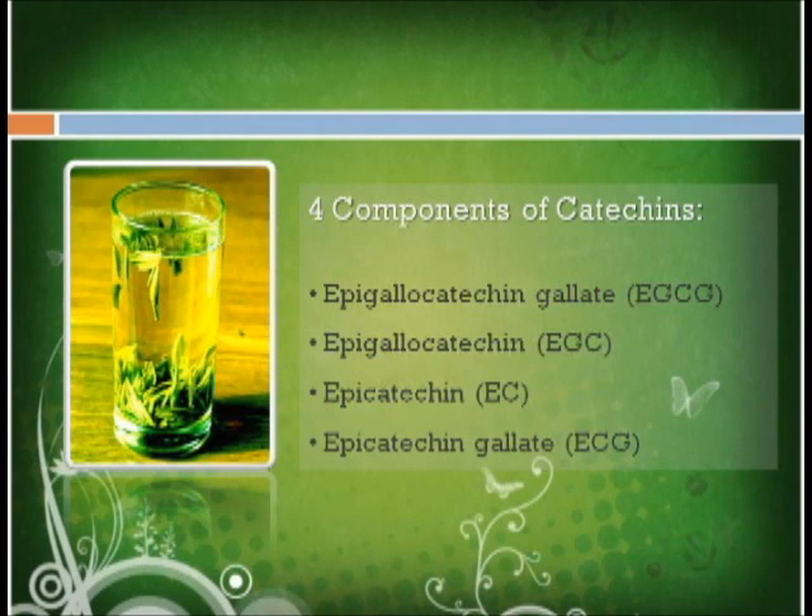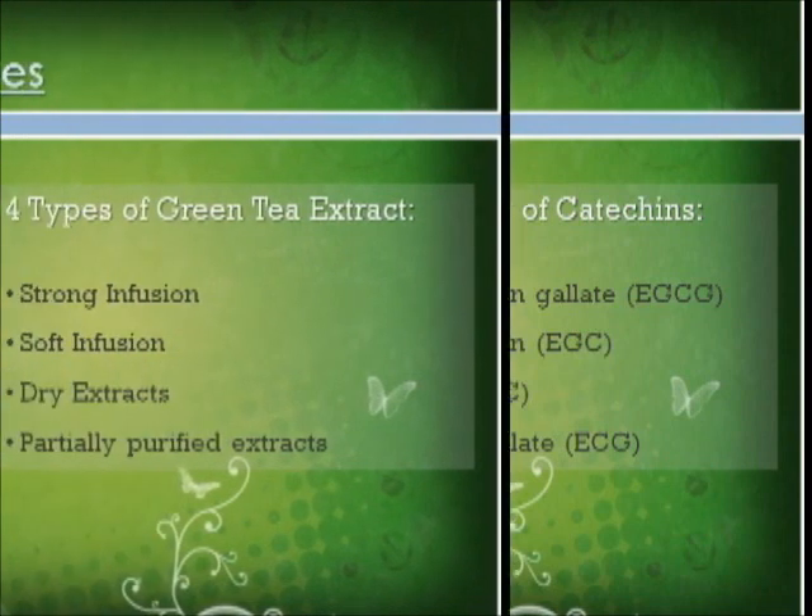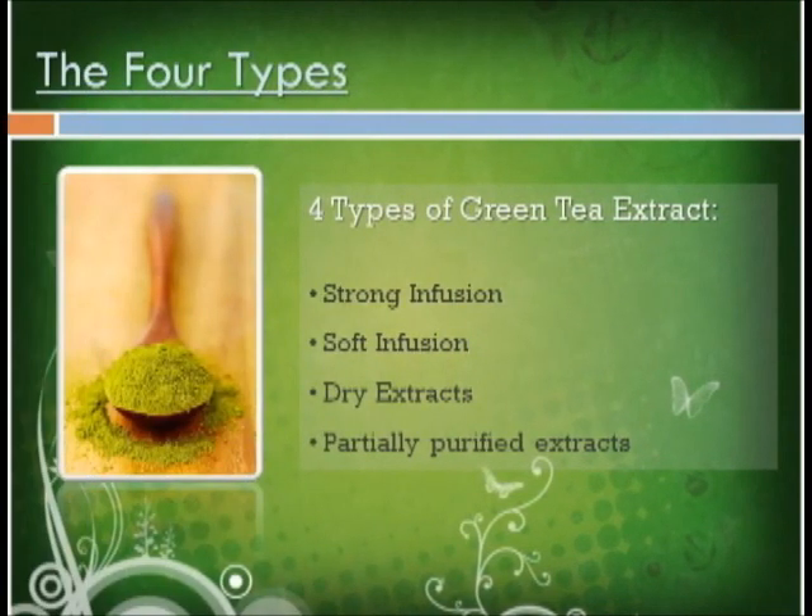The four types: Green tea extract reviews will reveal the four standard types — strong infusions, soft infusions, dry extracts and partially purified extracts. Strong infusions come from green tea leaves which have been soaked in alcohol. It is typically the sort most well-liked by most consumers, since it gives the best quantities of catechins after the normal method of drinking tea.